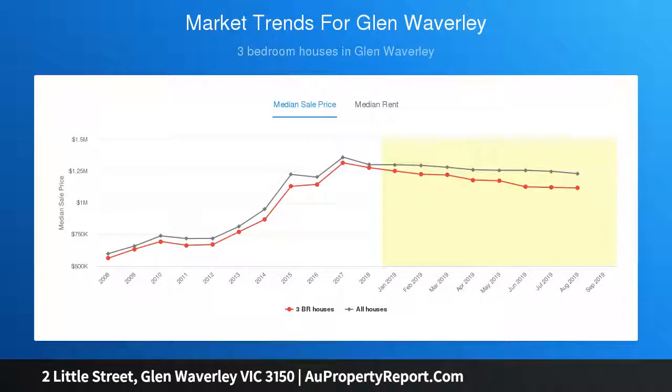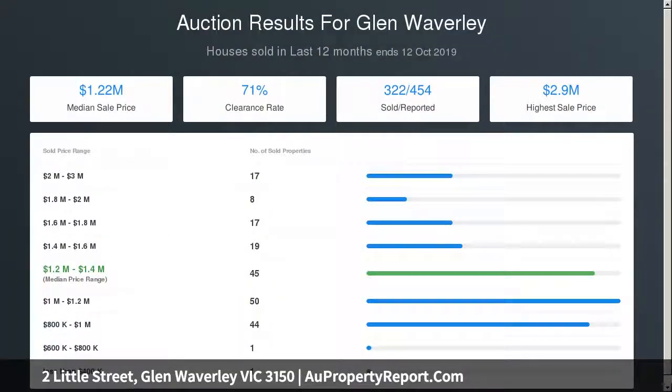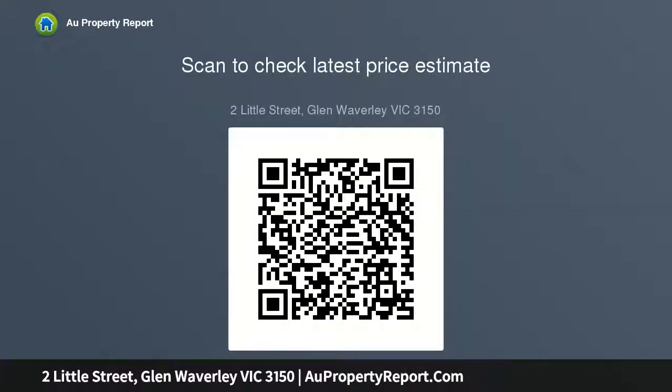Premier location that is within moments to elite educational amenities including Wesley College and Glen Waverley Secondary College, minutes to the Glen Shopping Center and vibrant Kingsway, Monash Aquatic Center and easy access to both the M1 Freeway and East Link.